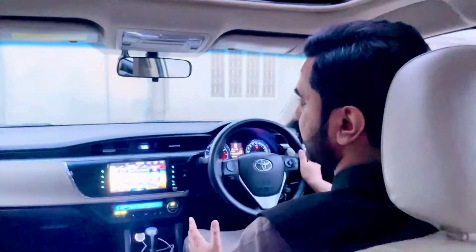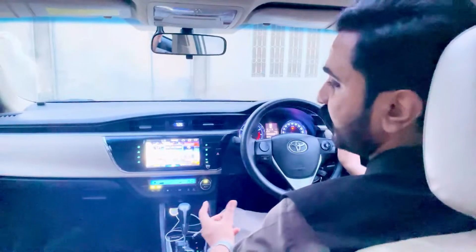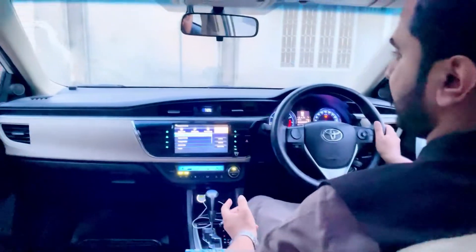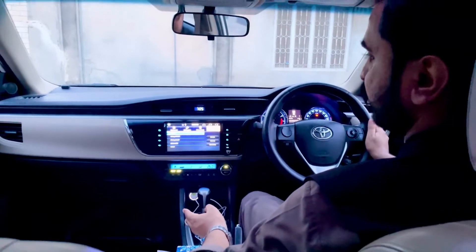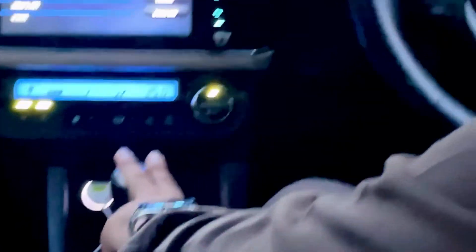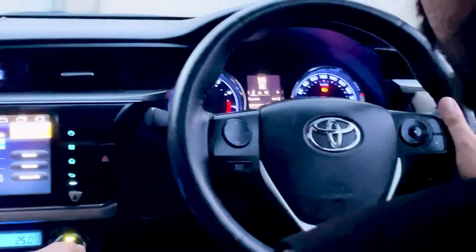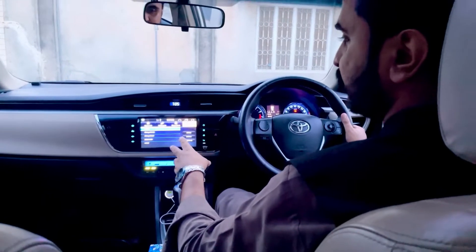अगर हम गाड़ी की interior के बारे में बात करें, तो हमें black and beige tone में इसका interior मिल जाता है, और जो seats हैं वो fabric material में हैं। यह जैसे के आपको बताया top of the line CVTi transmission है, तो इसमें automatic transmission में gearbox मिल जाता है, इसमें paddle shifters भी हैं। आप चाहें तो cruise control करके plus minus करके भी manual इस गाड़ी को चला सकते हैं। इसमें जो AC है वो climate control के साथ दिया गया।